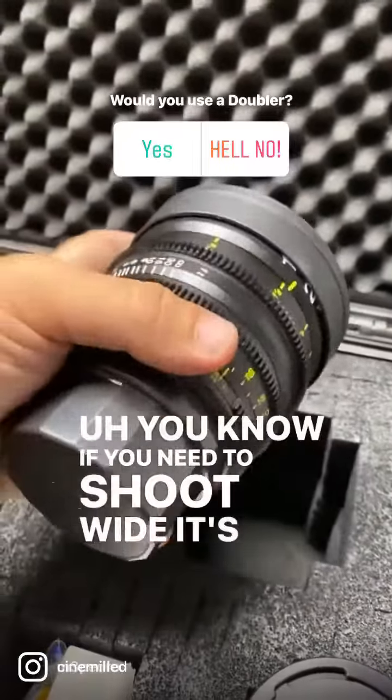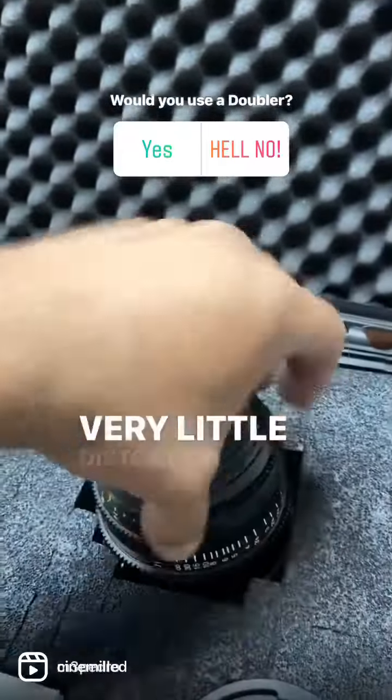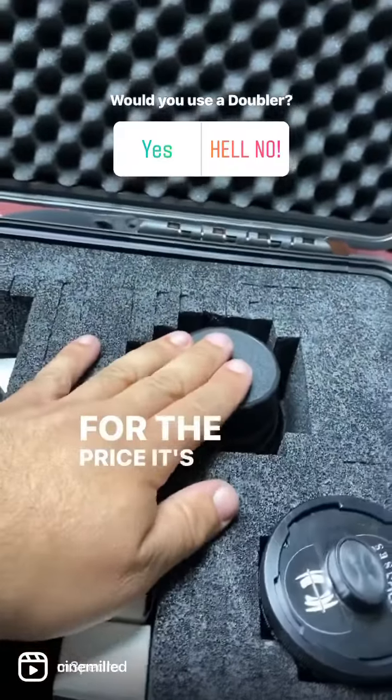You know, if you need to shoot wide, it's fantastic. It's very little distortion, super sharp. For the price, it's amazing.